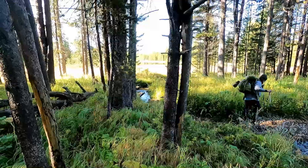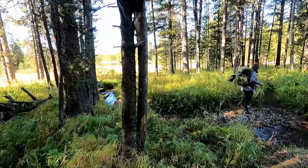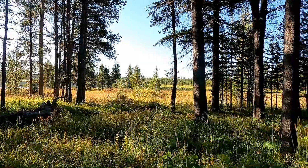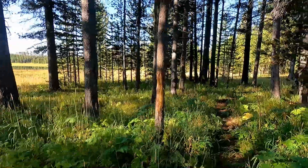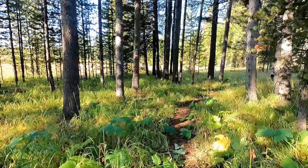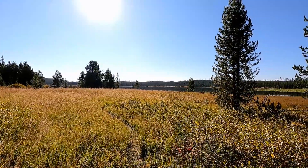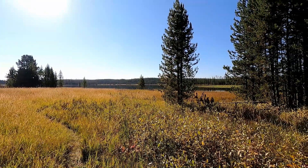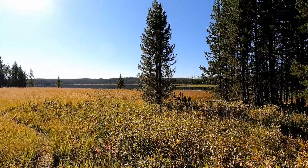We had a pleasant couple of nights at Grebe Lake. We saw some waterfowl, took a hike to Wolf Lake, and now it's time to head back to the truck and continue our adventures. See you there. Here we go.